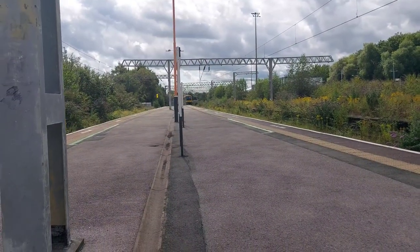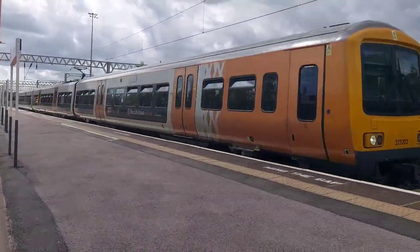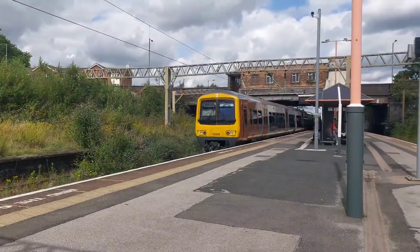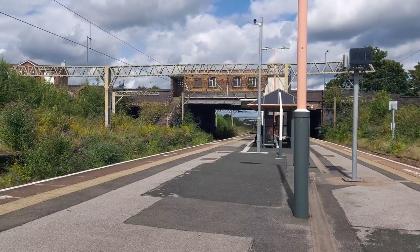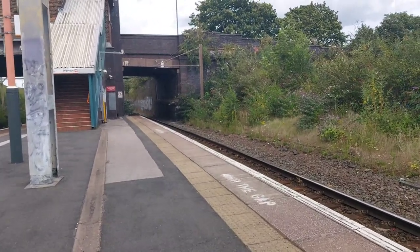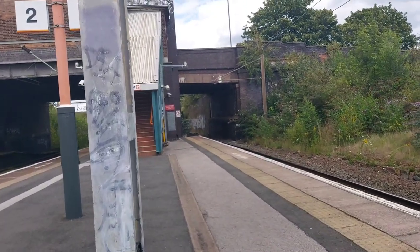As Aston Villa were playing at home at the time of recording this video, now passing through is 323202, working 2T04 for the Villa from Birmingham New Street to Witton. Running 6 minutes late for West Midlands Railway is 350377, working the 13:54 West Midlands Railway service from Walsall to Wolverhampton via Birmingham New Street.